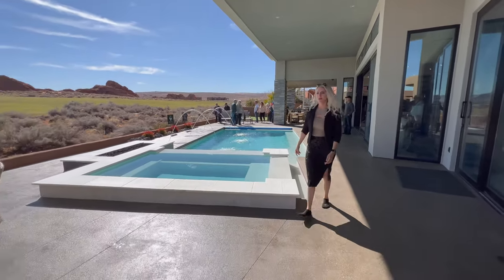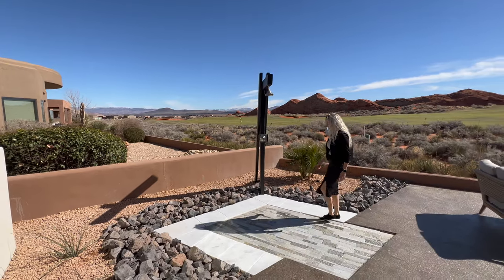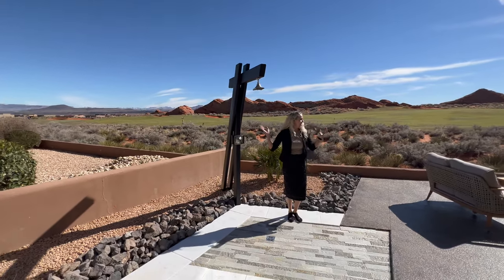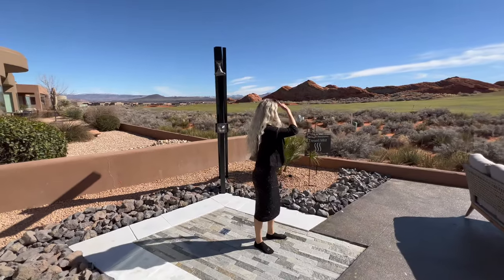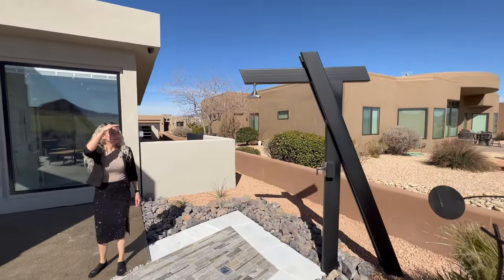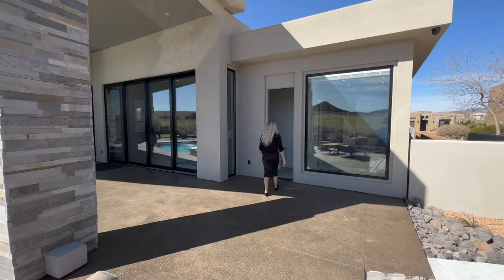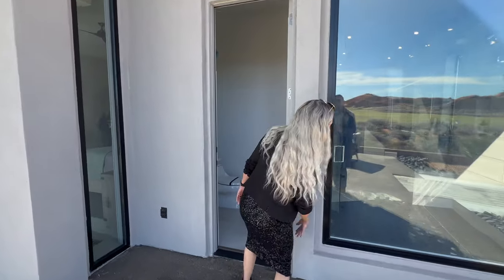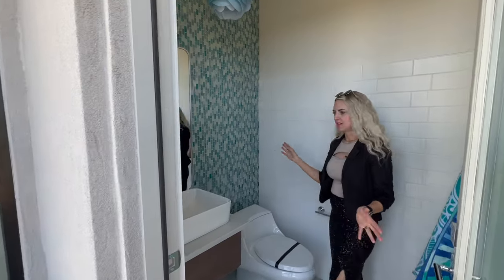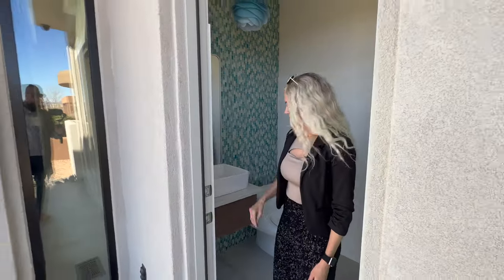Let's check out that outdoor shower. This is awesome. That is the coolest outdoor shower I have seen. We've also got an outdoor bathroom over here — totally private. This is not connected to the main house; this is just a half bath with the view. This is your outdoor powder room, which is incredible to have just outside of the pool.